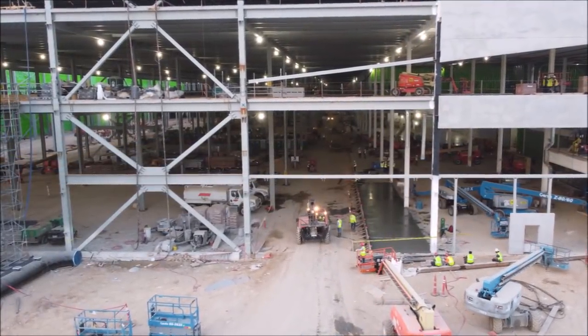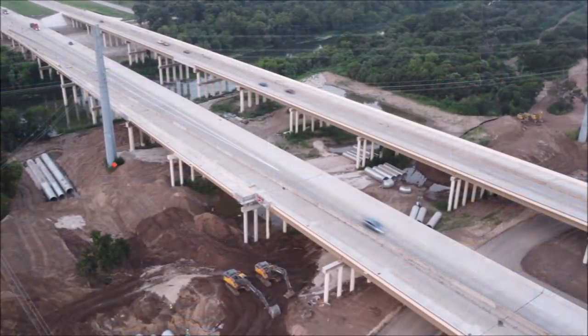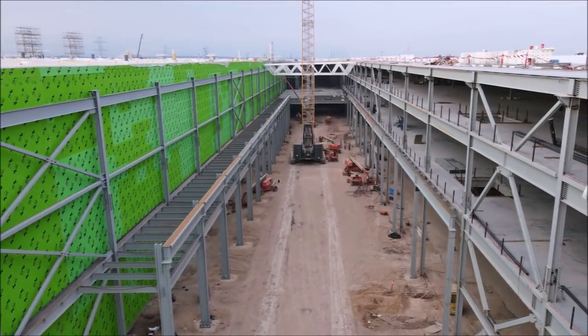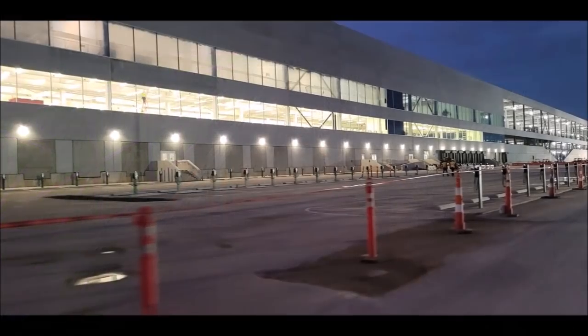This is Armin Harayan from TorqueNews.com. What do you think about this Giga Texas 360-degree video preview? Please subscribe to our channel for daily breaking Tesla news, let me know your thoughts in the comment section below, give us a thumbs up, and share on social media — that helps us tremendously. Have a wonderful rest of the weekend.